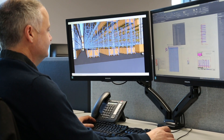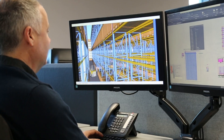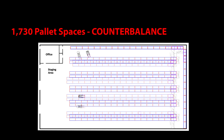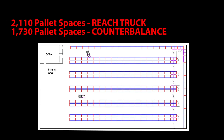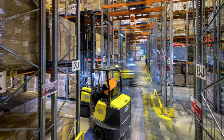We offer a free warehouse design service to help maximise your future and current storage facilities. This provides a pallet count and proves how and where we can increase storage and reduce overall operational costs. Visit combilift.com and see how we can help you.